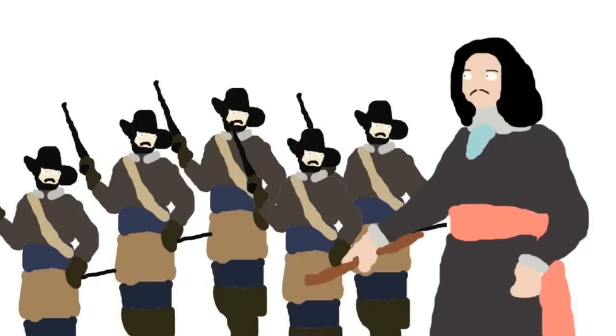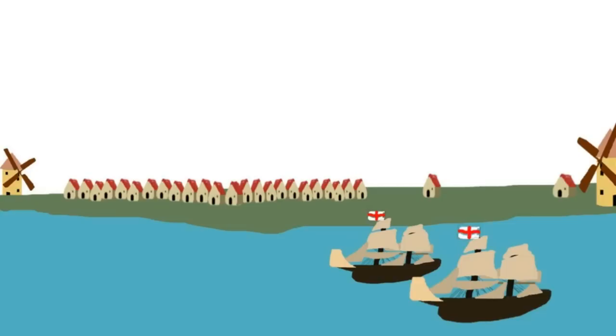Soon after peace was made, the English and the French fought the Spanish until 1660, but this ended when the English monarchy was restored. And with the restoration came a desire to expand England's trading power and undermine the Dutch.